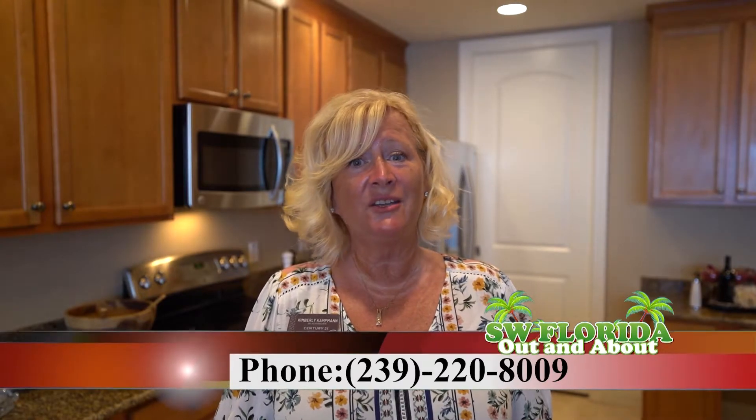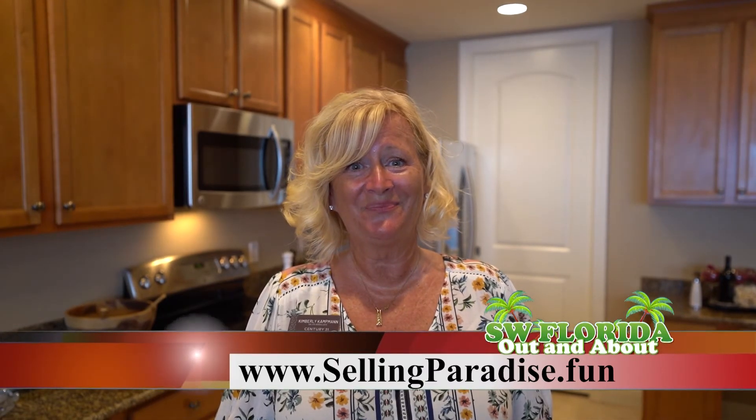If you'd like to see this beautiful condo, give us a call at 916-837-4524 for Kimberly, or for Irene at 239-220-8009, or visit sellingparadise.fun.